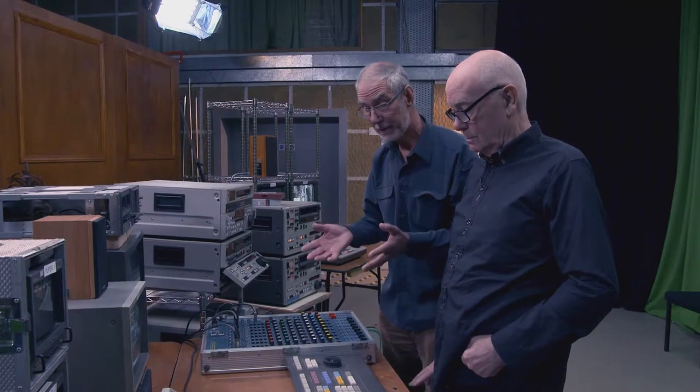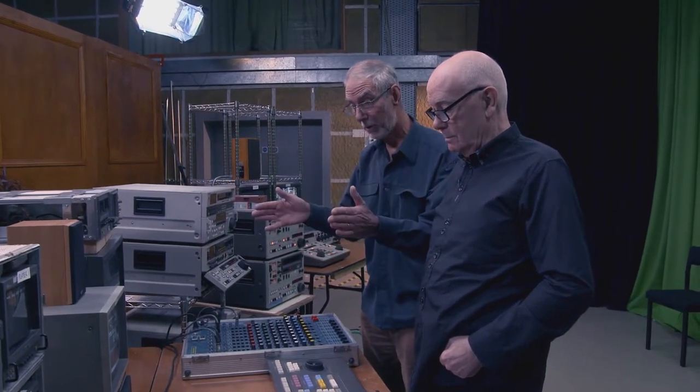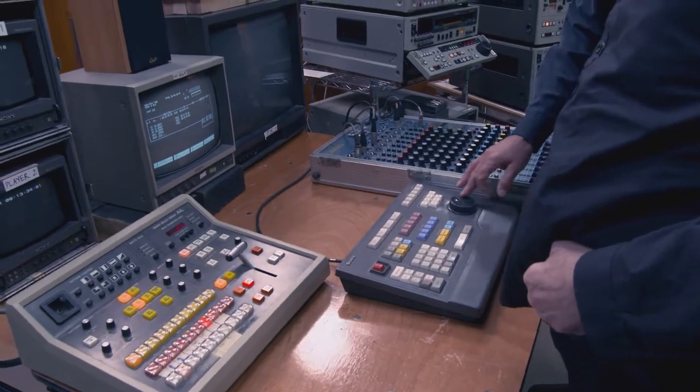So when one inch came along, that revolutionised things. Match of the Day in those days with the video disc — you edited your match, you left the holes, and you had to wait for the video disc to become available to drop in the slow motions. As soon as one inch came, you could do it all yourself on the front panel. With these machines, you could drive the slow-mo from here.